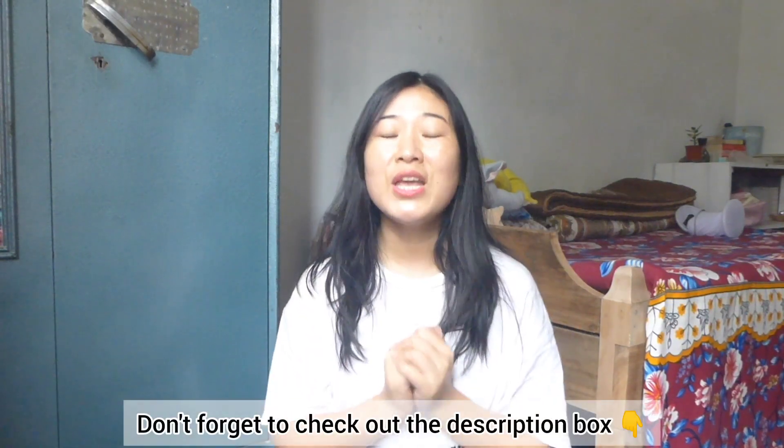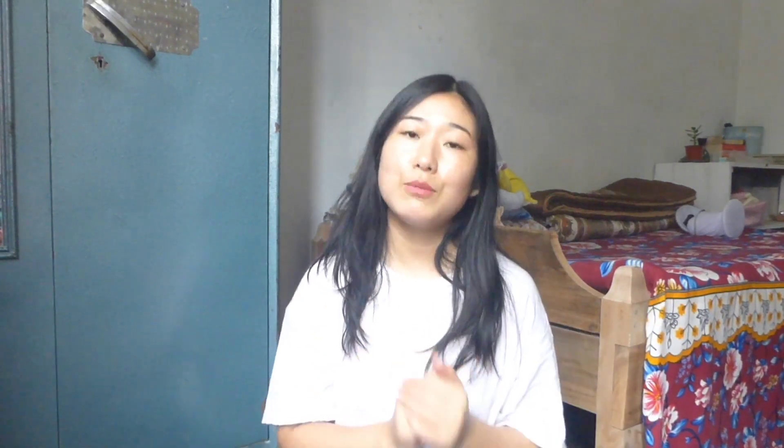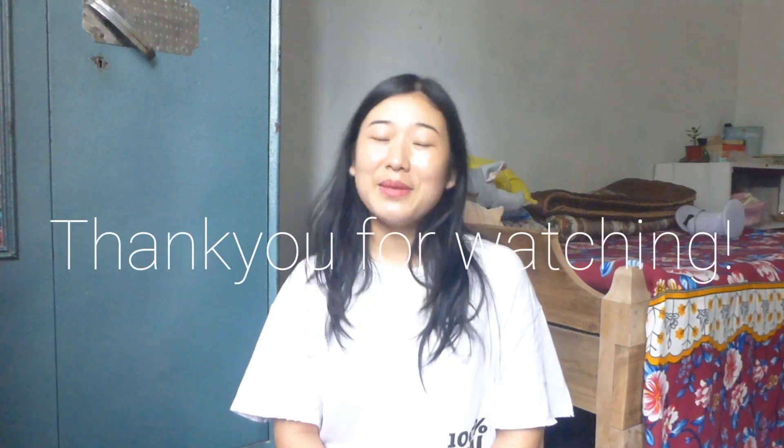If you guys are interested in purchasing any of the products, I am going to leave links to these products in my description box, so after you finish watching this video, please don't forget to check it out. You can use the coupon codes and get some money off on these face cleansers. I hope you all enjoyed watching this video till the end. Please don't forget to like, share, comment and subscribe to my channel, and I'll see you guys in my next video.